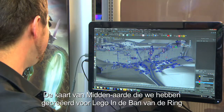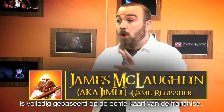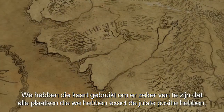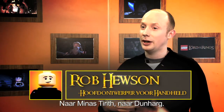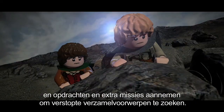The map of Middle-earth that we have created for Lord of the Rings — the entire layout is based totally on the real map. We've used that map to make sure all our places are in the exact locations they need to be. You can drop into Minas Tirith, you can drop into Dun Harrow, and you can really explore and find characters there, fetch quests and side missions.